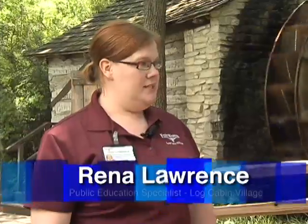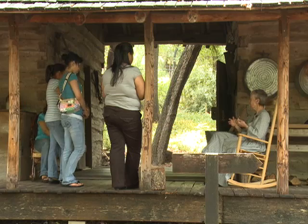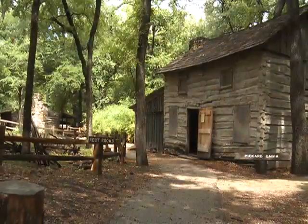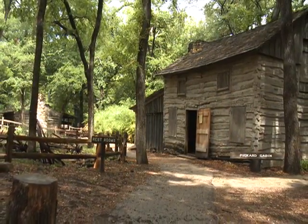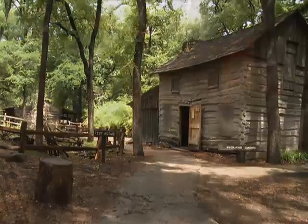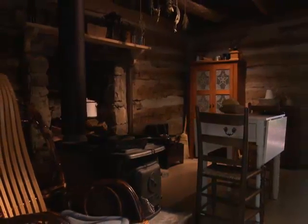Well, I'm glad you asked. Log Cabin Village is a 19th century living history museum. By living history, that means we have interpreters who are dressed in historic attire, telling you about cabins that we have from north and central Texas. The cabins were brought in in the 1950s and 60s and preserved so that we have different examples of cabins that people lived in in the 19th century. So if you want to learn all about frontier life right here in Fort Worth, Log Cabin Village is your place.